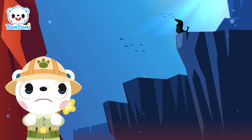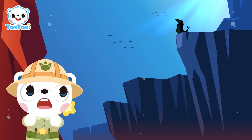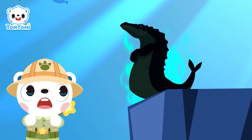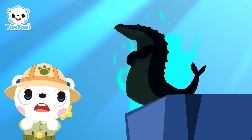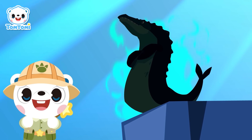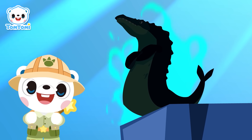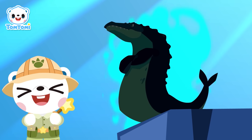Oh wow! Look who it is! The dinosaur that no dino explorer can forget — Mosasaurus! Oh, I'm still a bit scared! Let's shout out its name even louder this time! One, two, three — Mosasaurus!